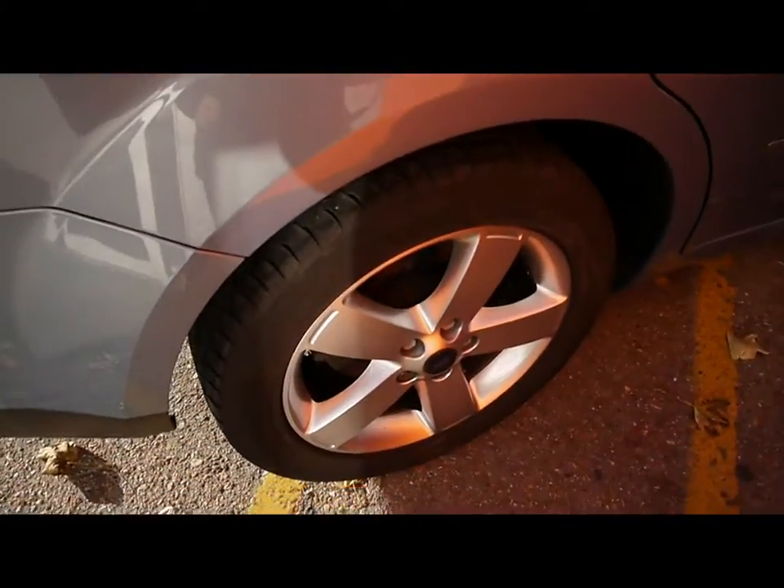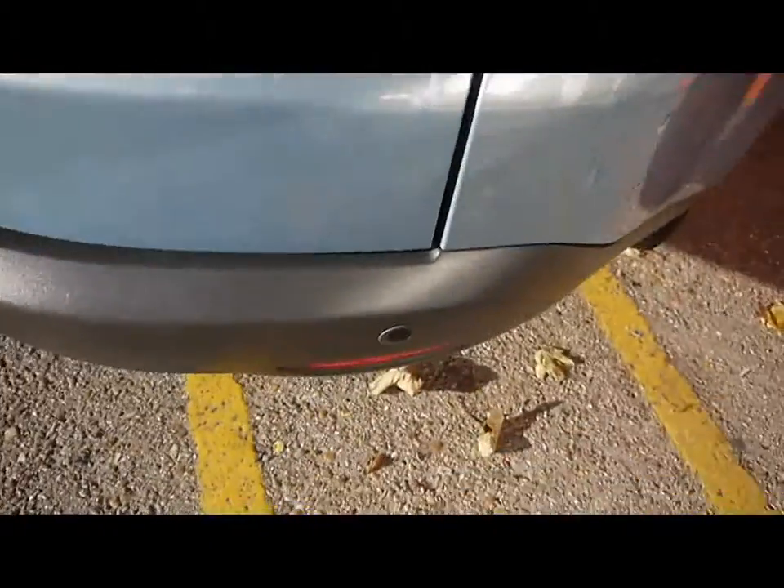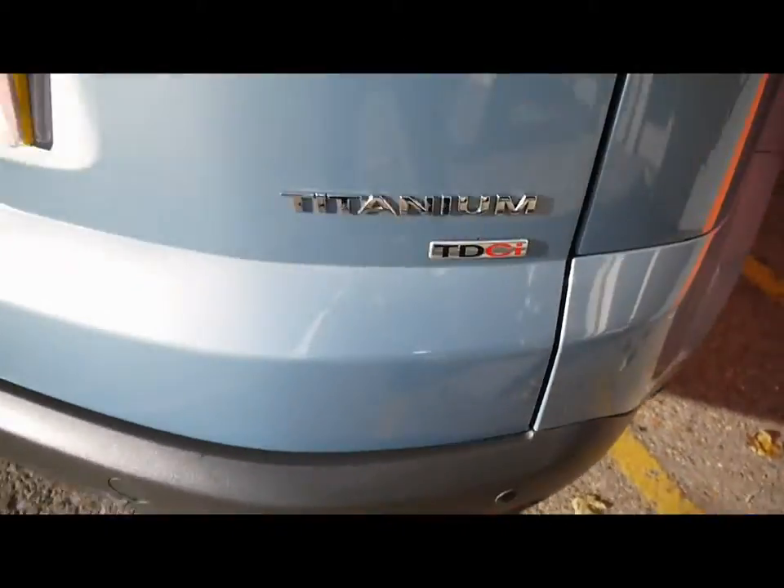Things like the 17-inch alloy wheels and great condition bodywork. We've also got rear parking assist sensors.